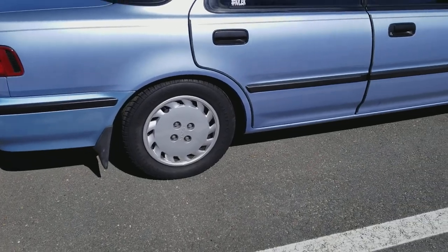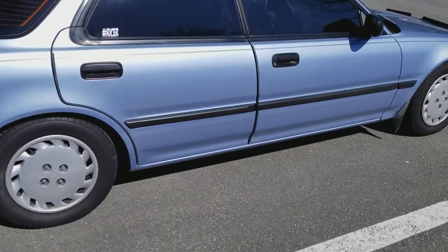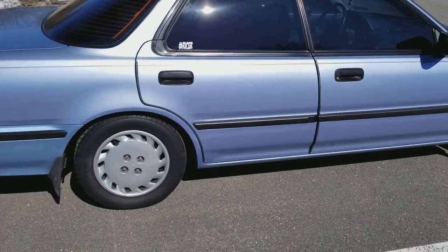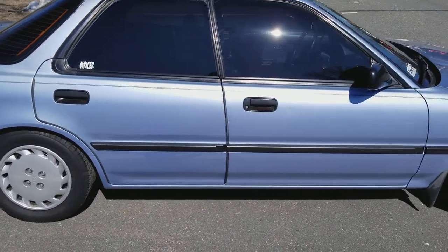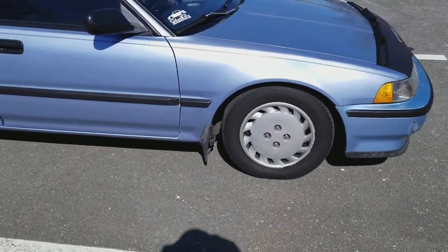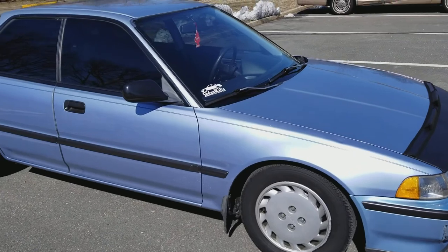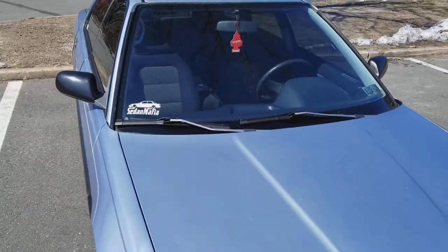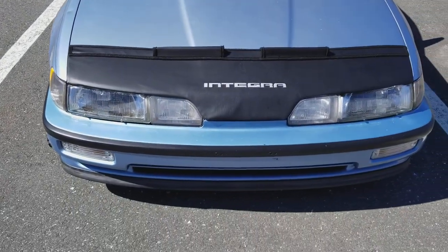It's dropped on some eBay coilovers — the young kid I bought it from put those on there. I'm probably gonna swap that out for like V2s or something like that, and raise it up a little bit — it's kind of a little too low for me. There's a 'Sedan Mafia' sticker the kid put there, but for the most part it's nice.